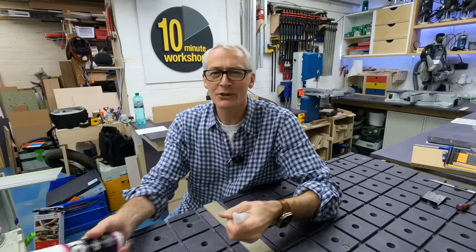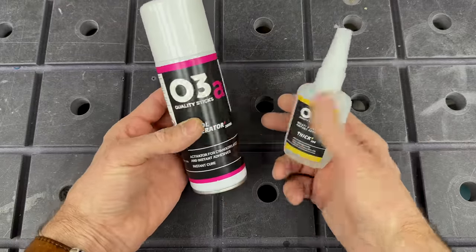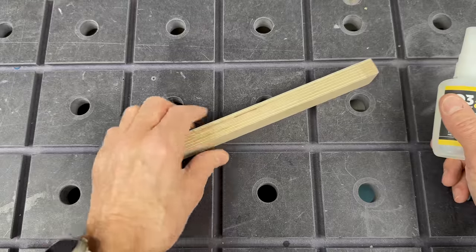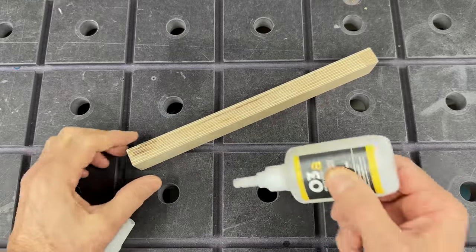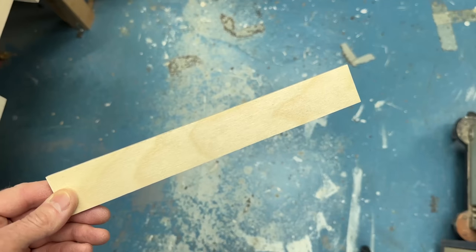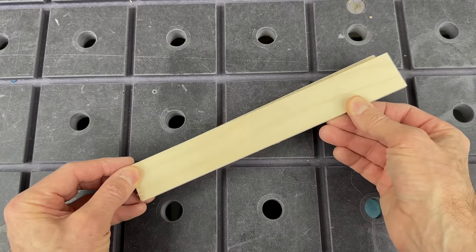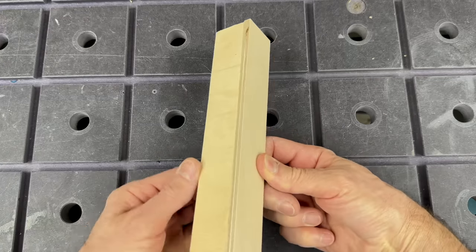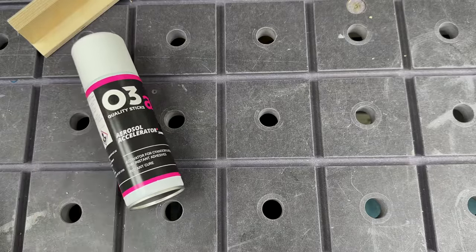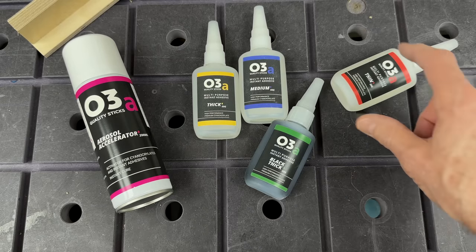Another British company you'll be seeing around is O3 Adhesives. I haven't had a lot of luck with CA glue other than sticking my fingers together, but this one — the O3A thick viscosity — together with the spray accelerator are working really well for me. You can get them in medium and thin viscosity as well as a black variant too. At around £13 for the adhesive and £12 for the accelerator they cost a little more than the generic variety, but I'm very happy to pay that for a product that actually sticks what it's supposed to. This was gifted to me and I've been out and bought more of my own because it really is that good.